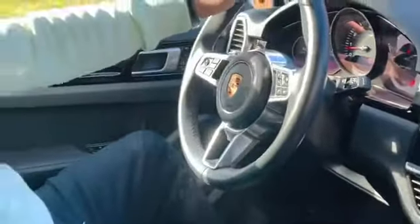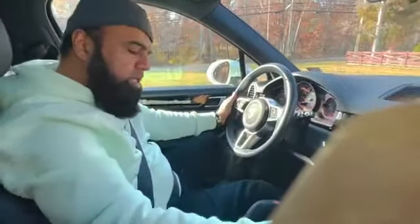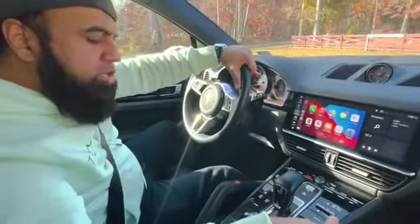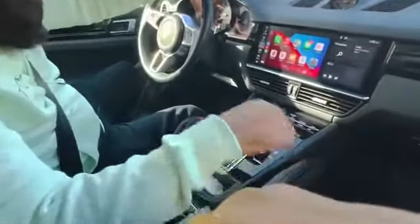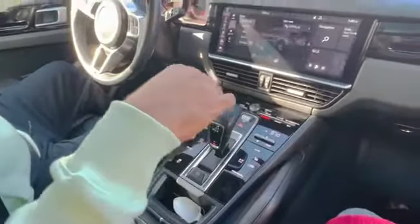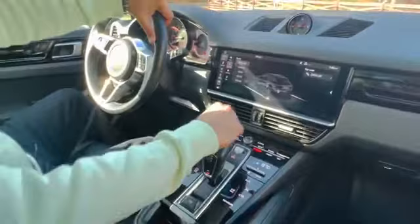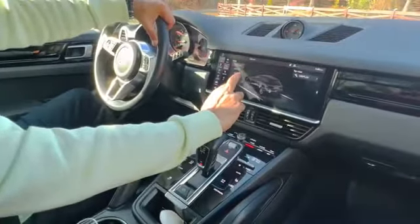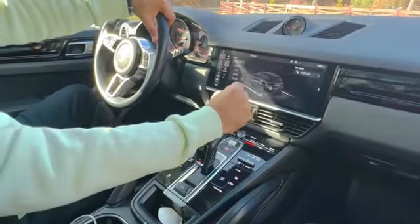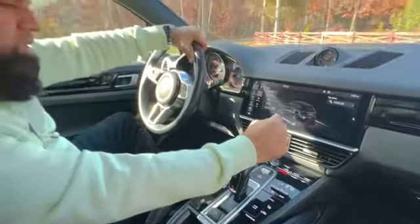The car has dual temperature control, so the passenger has her own settings and I have mine. It also has an off-road mode — when I click off-road, the car gives me options: gravel, mud, sand, or rock. It is very helpful for off-roading, though I do not use that much in this car.